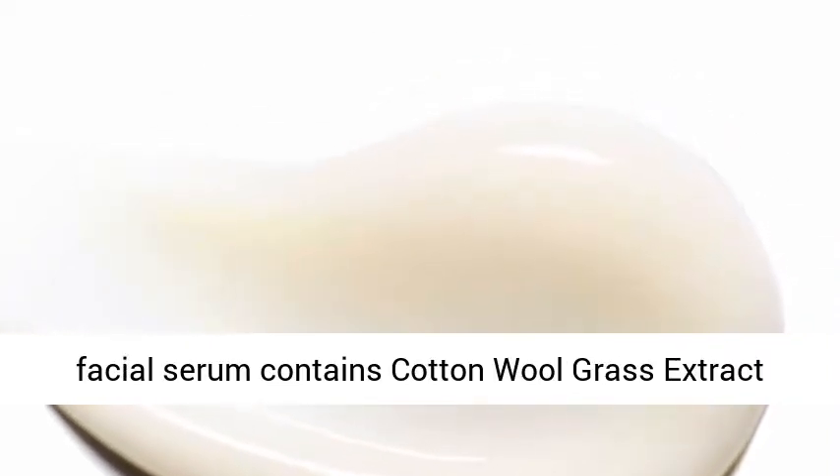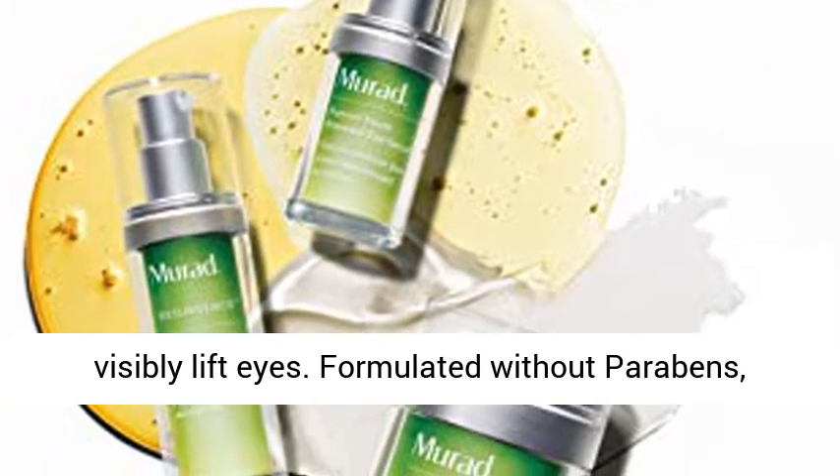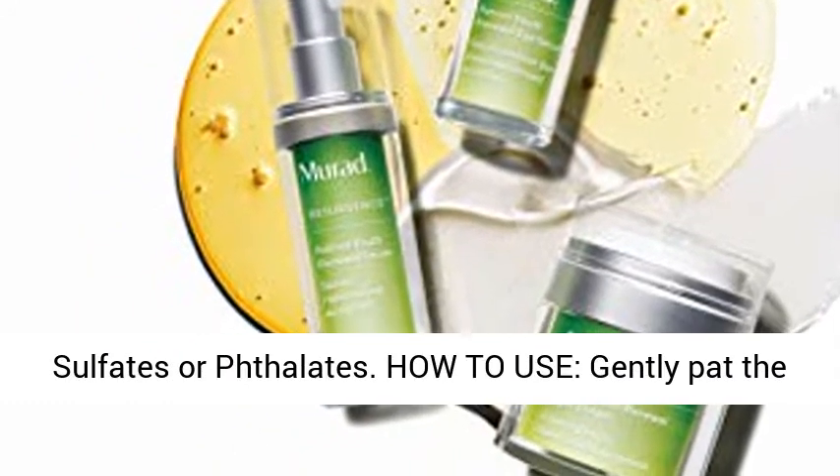Essential Ingredients: the facial serum contains cotton wool grass extract for 24-hour hydration and marine kelp to help visibly lift eyes. Formulated without parabens, sulfates, or phthalates.